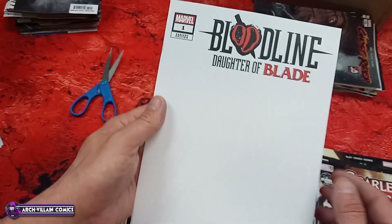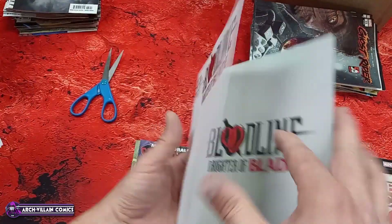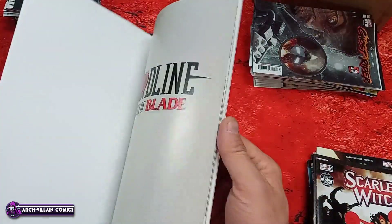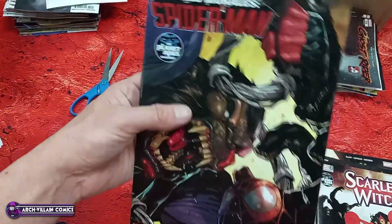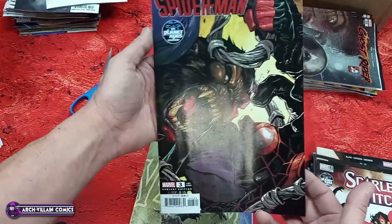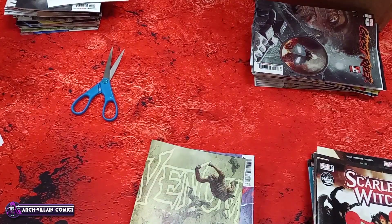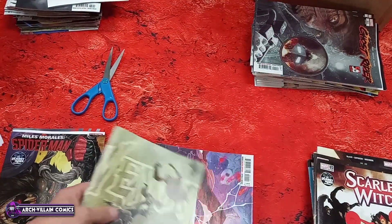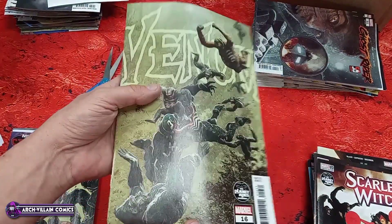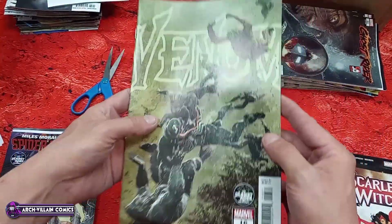Bloodline: Daughter of Blade, blank cover variant — blank on the front, blank on the back, that's the first page. Miles Morales number three, Planet of the Apes variant. Let's just go ahead and make a stack of 'what the heck are you thinking, Marvel?' Venom number 16, Planet of the Apes variant — very damaged. I met Ron Simmons — super nice guy. Bloodline: Daughter of Blade number one.